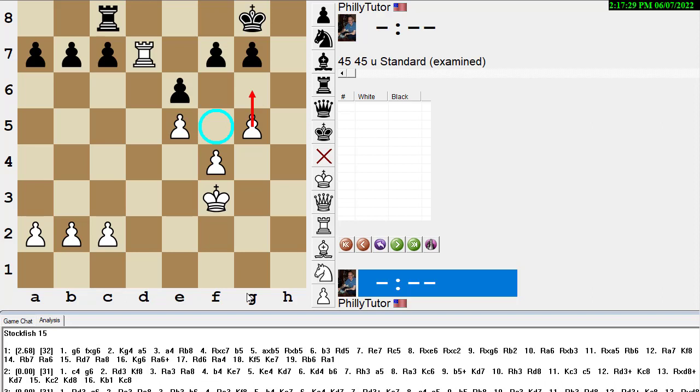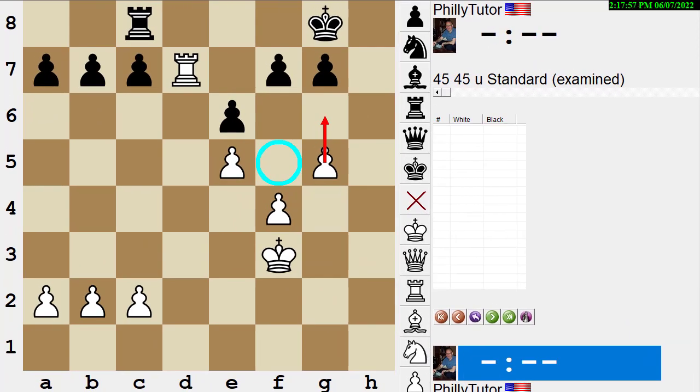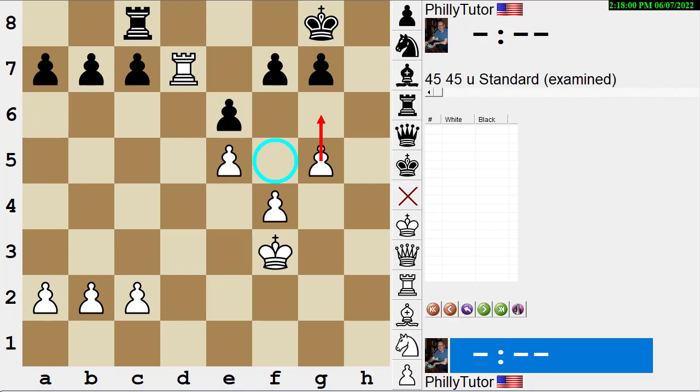So we've done two defensive problems and one 'find the best idea' problem from Jeff's book. As I mentioned, on every page he has three win-material problems, three mate problems, one defense problem, one best-idea problem, and one endgame problem. If you enjoyed the video, please tell your friends about my channel Dan Heisman Chess — we're trying to reach 5,000 subscribers. Thanks, and we'll see you next time.